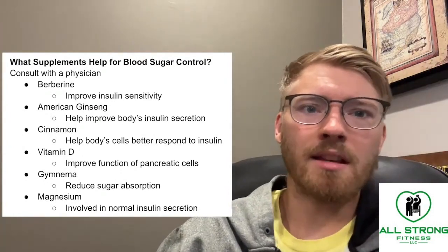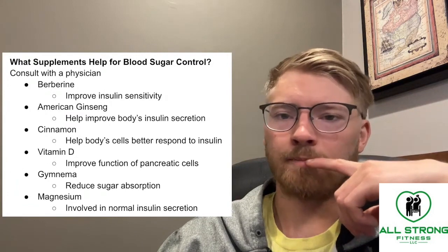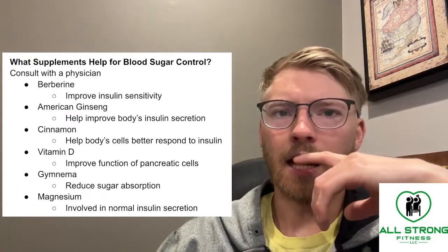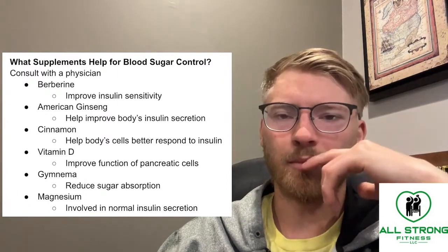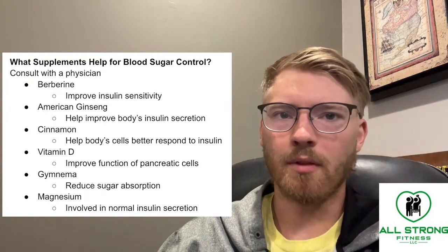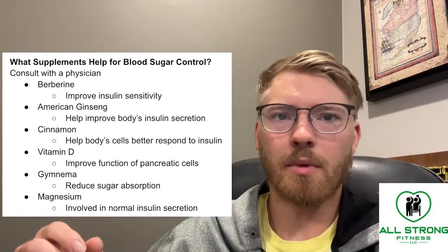Let's talk about some of the best supplements you can use to help lower your blood sugar and keep it under control. I would consult with a physician before you take any of these. This is not an exhaustive list — there are quite a few more. These are just a few that I think were notable when I was doing my research.